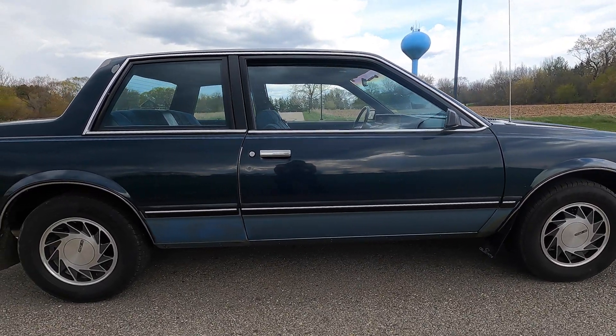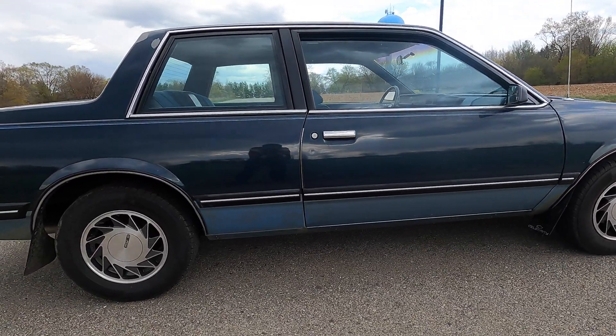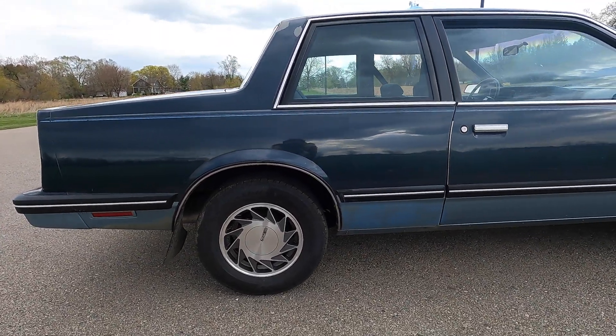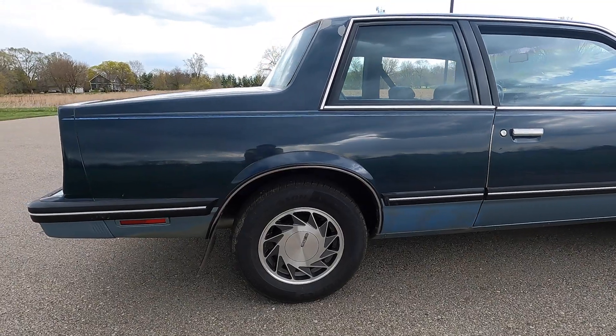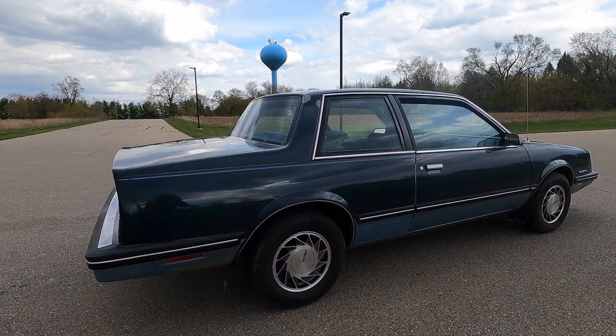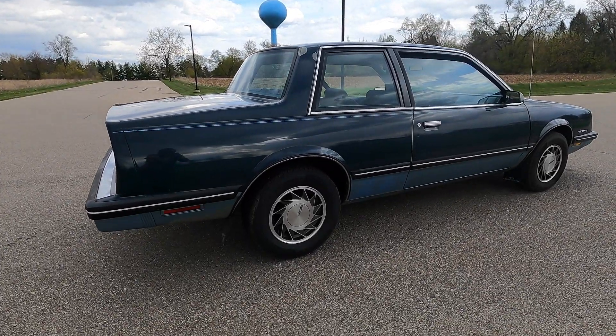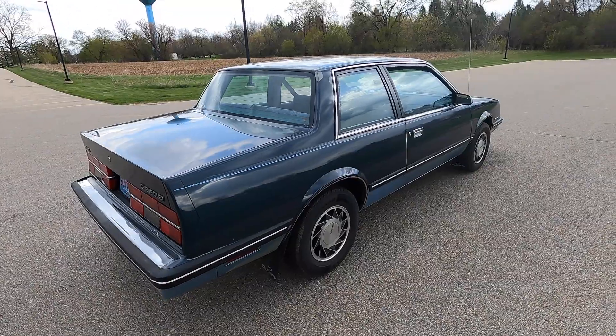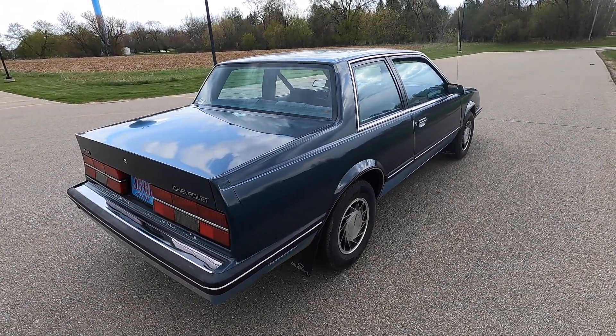The two-tone paint is still in good condition. I mean, yeah, it's a little faded and tired, and it is still a 1985 paint job, which is water-based. Because this car was actually built in the United States — this is an Oklahoma car. Some of these were built in Canada and they used lacquer paint.